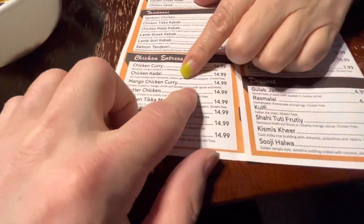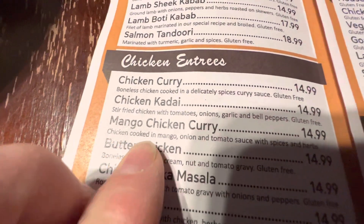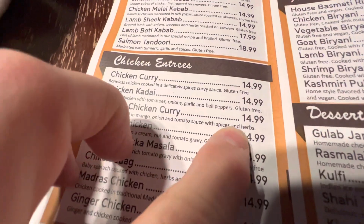Mango chicken curry for $14.99. It is described as chicken cooked in mango, onion, and tomato sauce with spices and herbs. Looks like it's served on basmati rice, apparently.